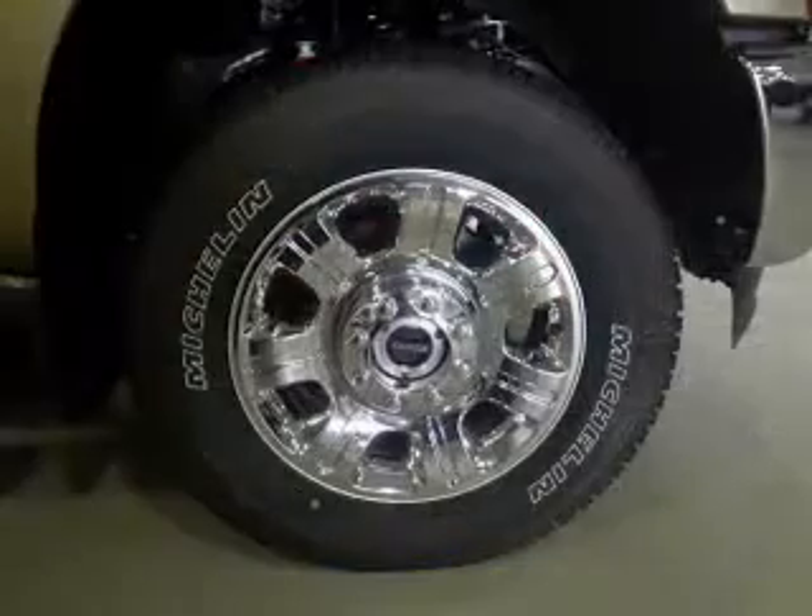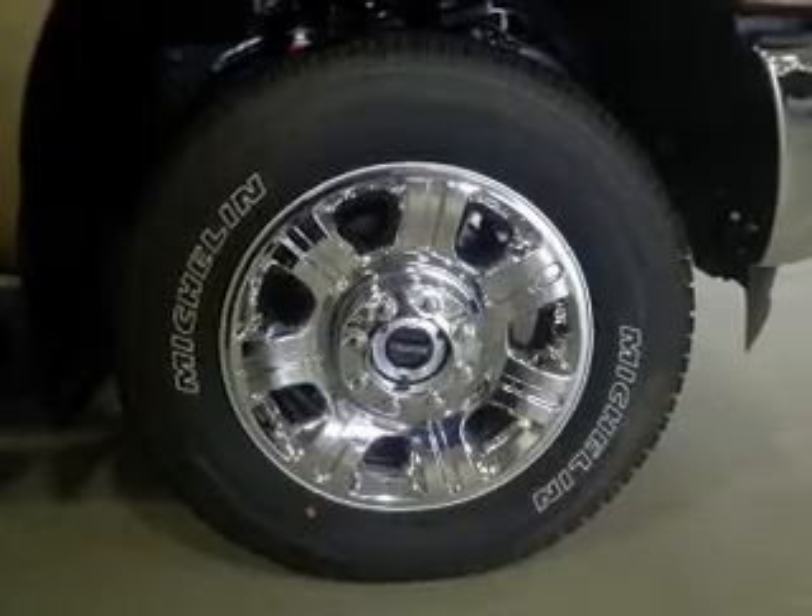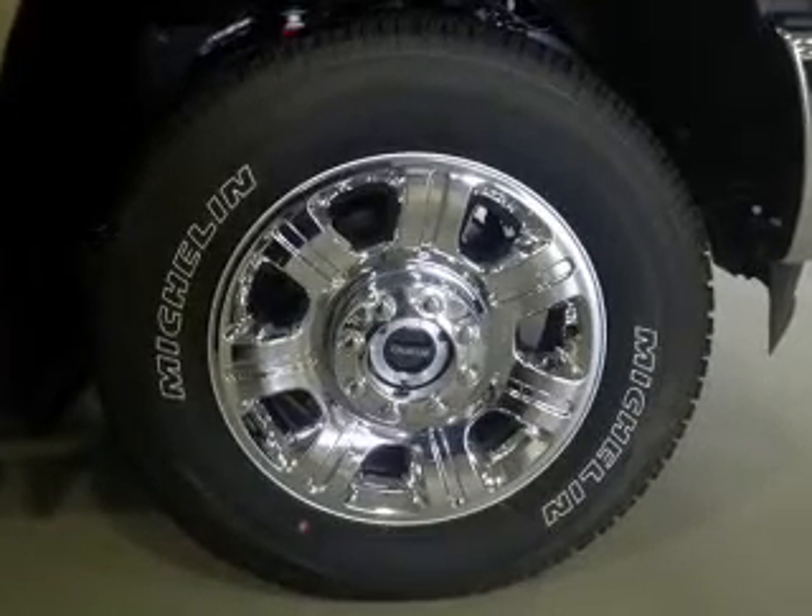The powertrain includes four-wheel drive with a powerful eight-cylinder engine, connected to a smooth-shifting six-speed automatic transmission.